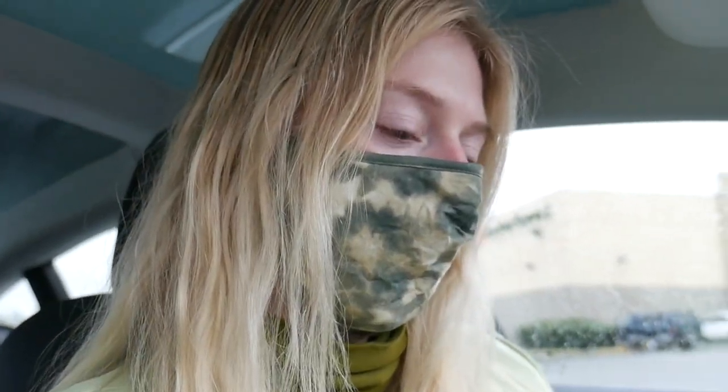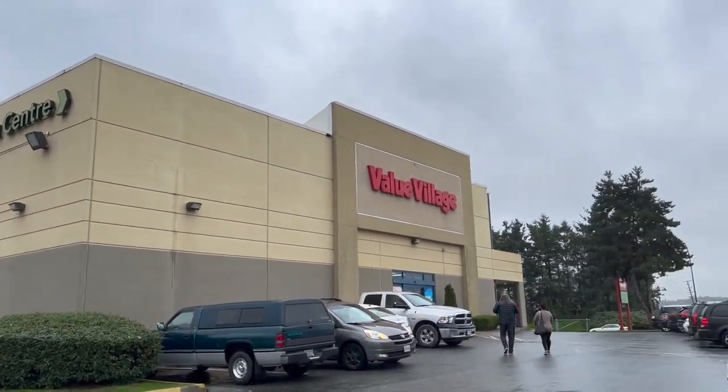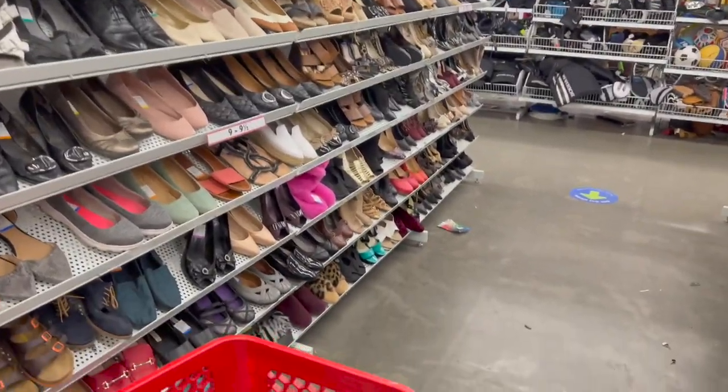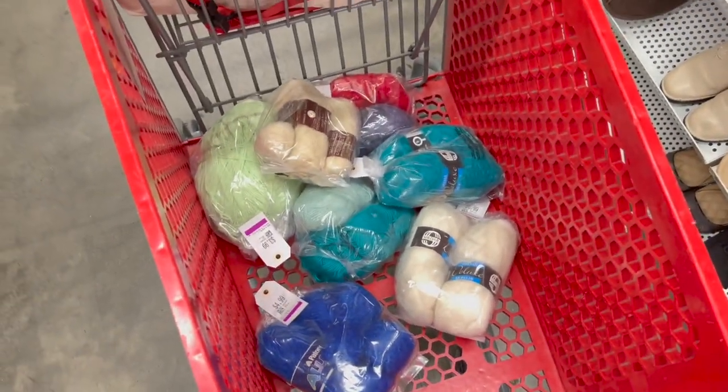I honestly just hate ironing masks after you wash them. Also it's still Halloween season here, so it's definitely going to be busy. Okay, so I finally made it to the shoes, but I got a little distracted because I went by the yarn section — look at all this yarn.